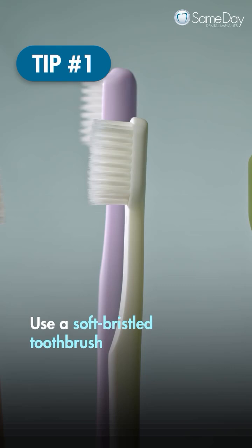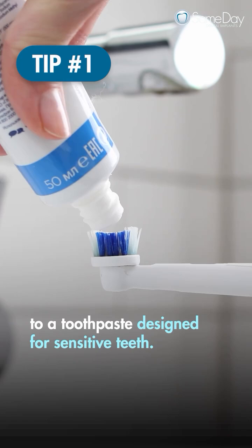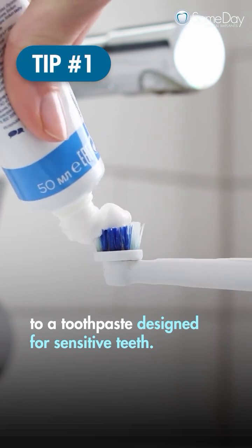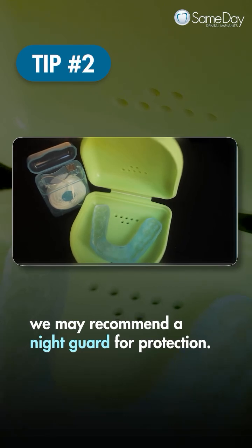First, use a soft-bristled toothbrush and avoid aggressive brushing. Also, consider switching to a toothpaste designed for sensitive teeth. Second, if you grind your teeth, a night guard may be recommended for protection.